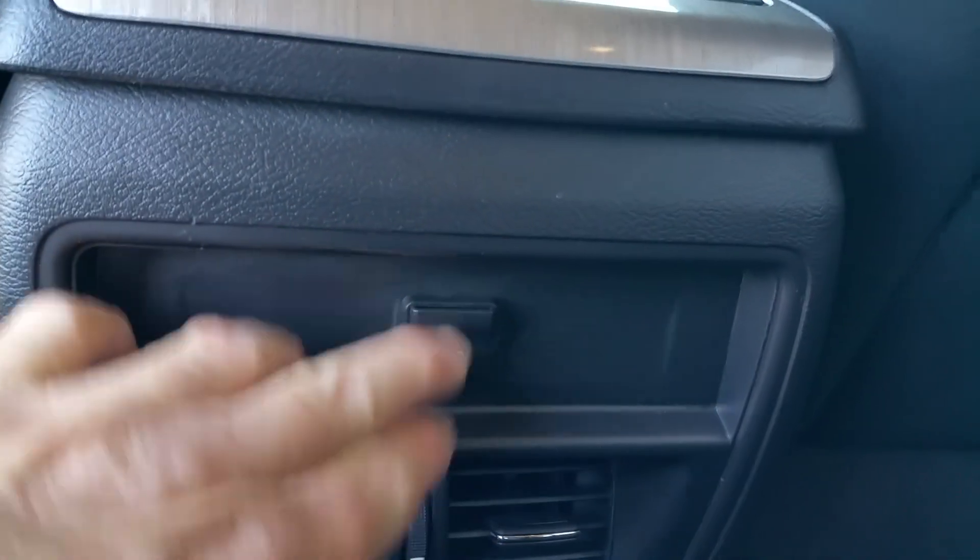Let's check out the back. Roomy back seat. Got a USB port back here.